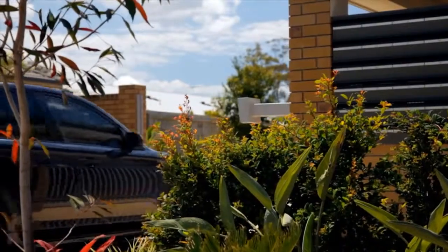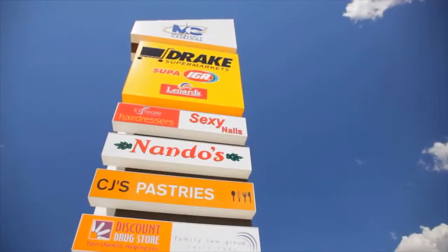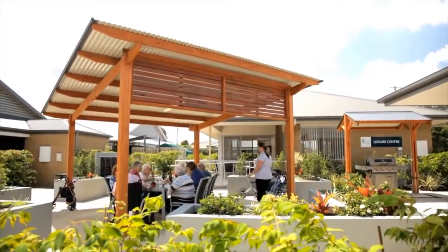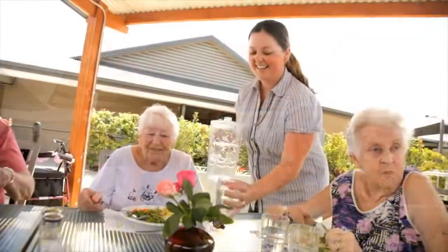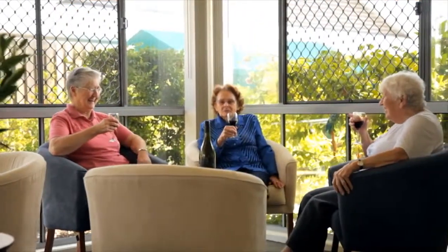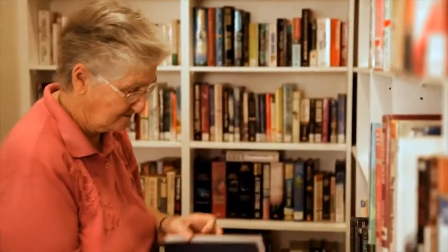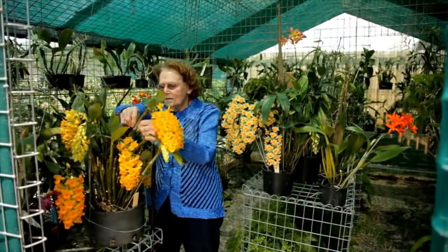If you're looking for a quiet place to live, but want everything associated with a city location, then look no further than Freedom Aged Care Caboolture. Located on the north side of Brisbane, this community has fantastic facilities like a games room, barbecue area and library.